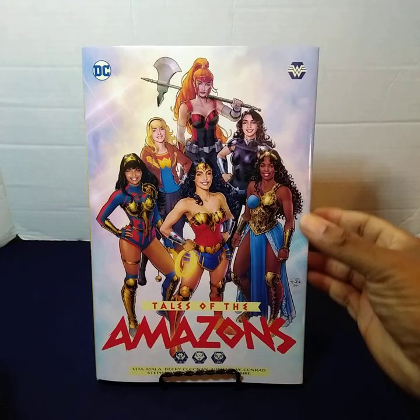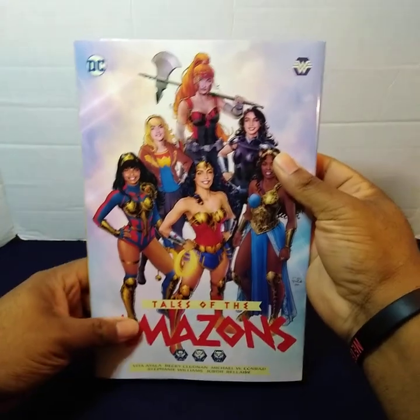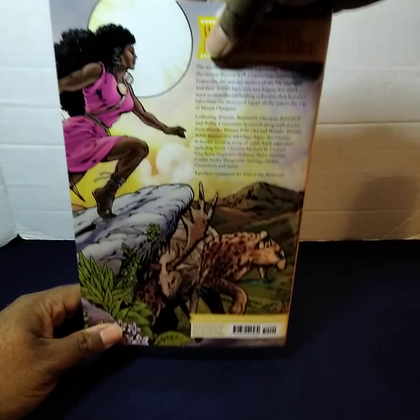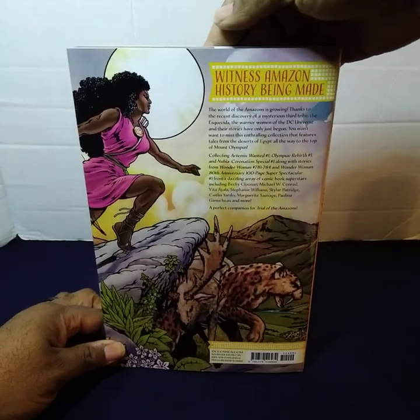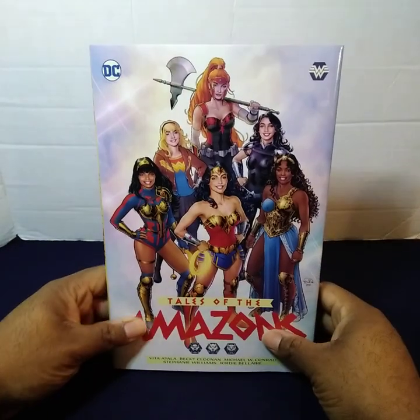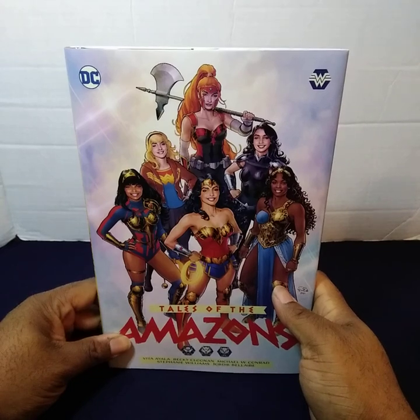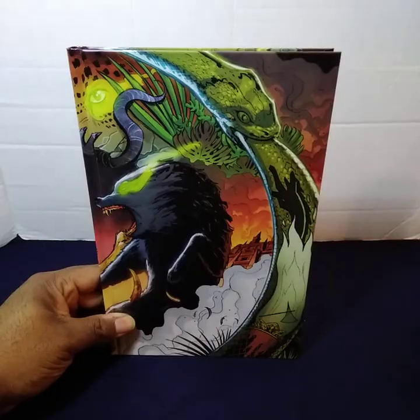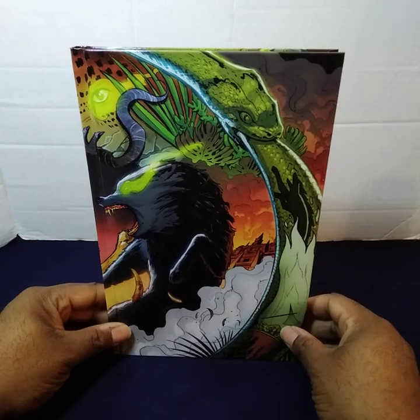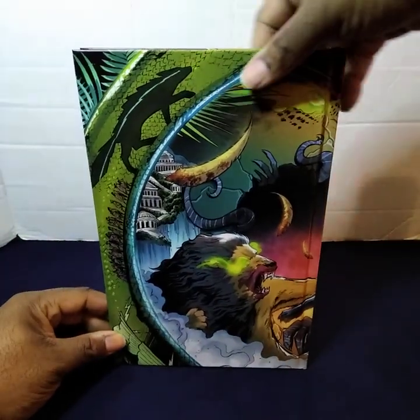I'll go ahead and show you — I'll show you the back and the spine. I'll now go ahead and remove the dust jacket to show you what's underneath. This is the front, the spine, and the back.